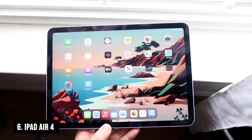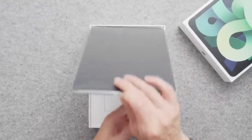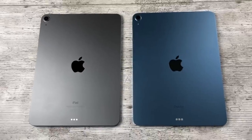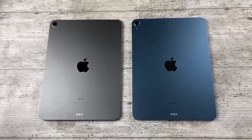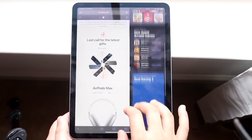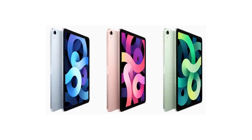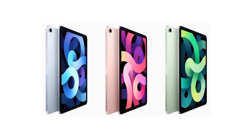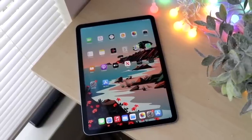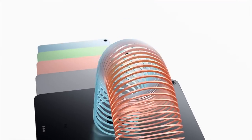Number 6: iPad Air 4. The iPad Air 4 can be compared to the younger sibling who's almost as cool as the older one, but still earns some second thoughts before being invited to the party. However, this iPad packs some serious punch with its A14 Bionic chipset, just like the one in the iPhone 12 series. It supports the smart keyboard and Apple Pencil, just like the iPad Pro — you get all the cool features and accessories of an iPad Pro, but at a more affordable price.